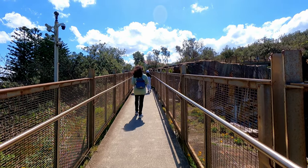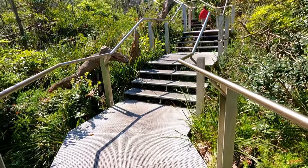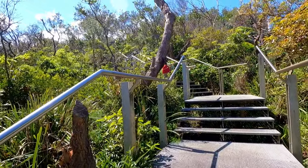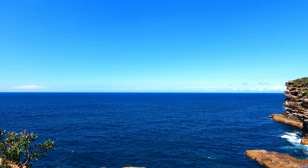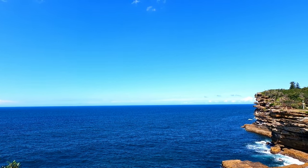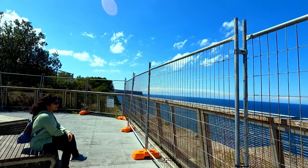The walk along the ocean was really very blissful. There were many steps to climb and the harsh sun here made it pretty challenging, but the view as we reached higher and higher just got more and more incredible. There are benches at each point where you can just sit and relax and soak in every ounce of this tranquility.